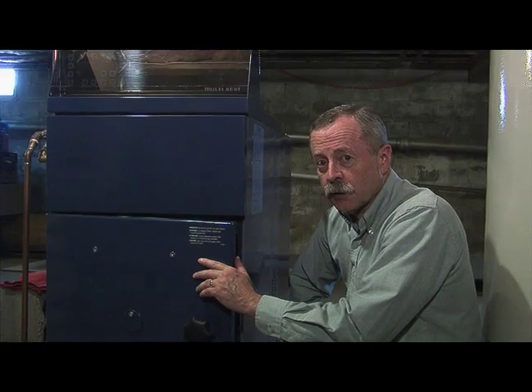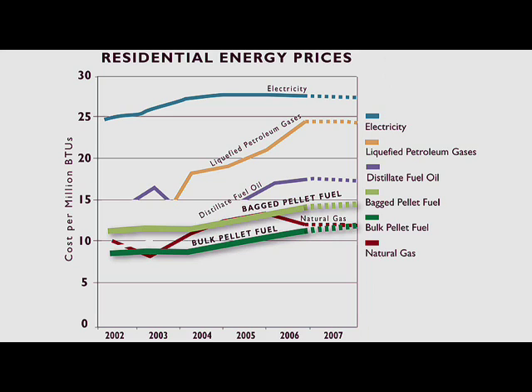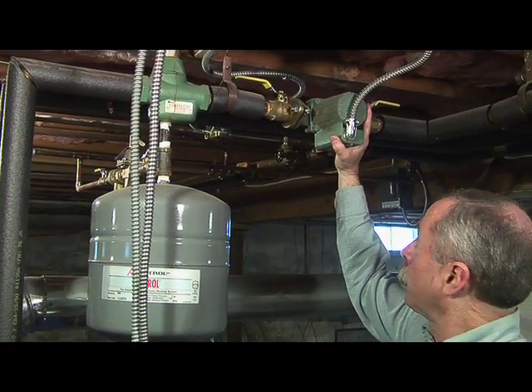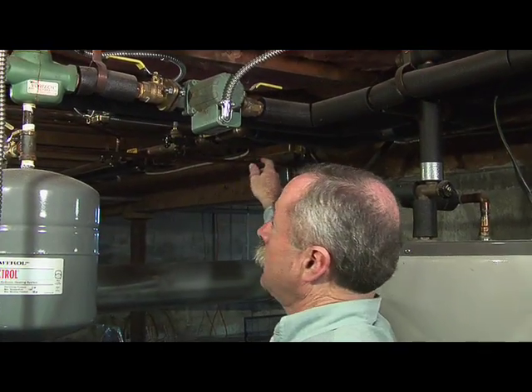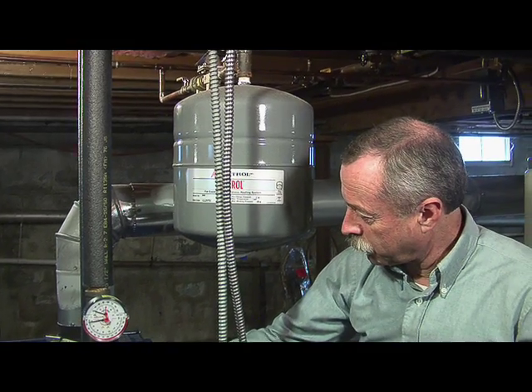The fuel efficiency of this unit is approximately 90%, which certainly compares favorably with some of the highly efficient other types of boilers on the market. Regardless of the fuel you're using, any boiler tends to operate in roughly the same manner. In this case, the heated water is pumped out of the boiler through this pipe by this circulation pump up here, circulated around through the entire home's heating system, and then comes back in a return line and is circulated back into the boiler through this other pipe here.